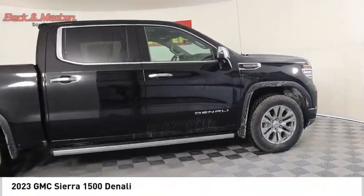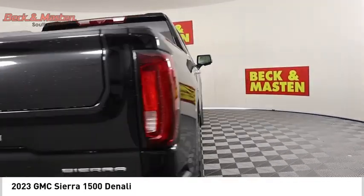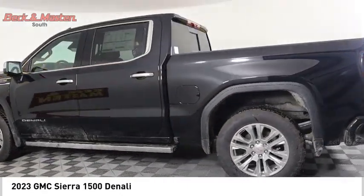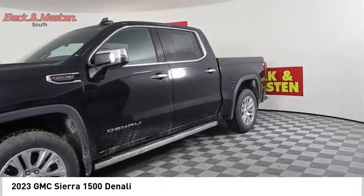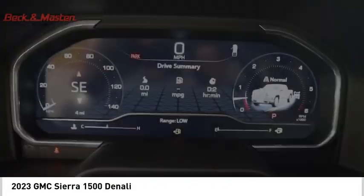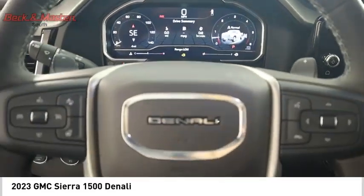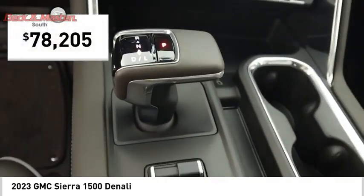Stop by and take a look at the 2023 Sierra 1500. The GMC Sierra is a full-size pickup with all the functionality you could expect. With multiple trim levels, the GMC Sierra provides a wide range of features for you to enjoy. Power and advanced technology can both be found in this fantastic truck, and it is priced below $80,000.